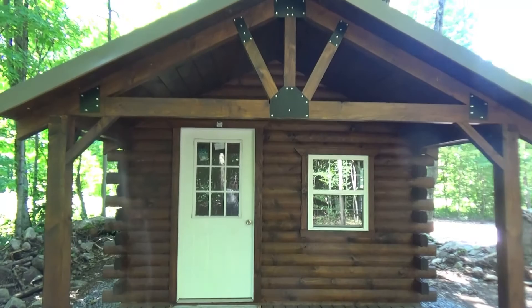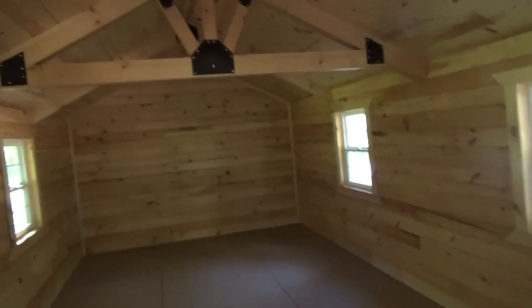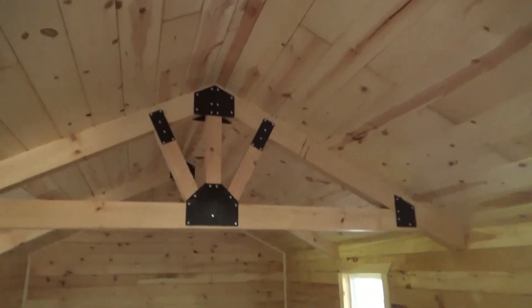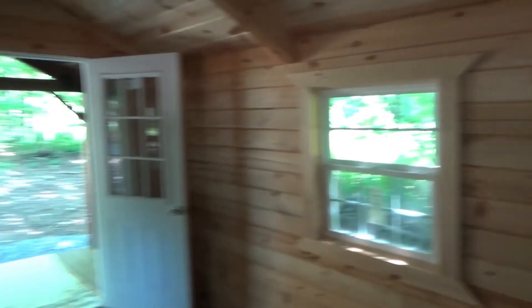This cabin's a 12 by 24, insulated doors and windows, six foot porch, nice knotty pine, nice beams, insulated doors and windows. This makes for a nice camp.